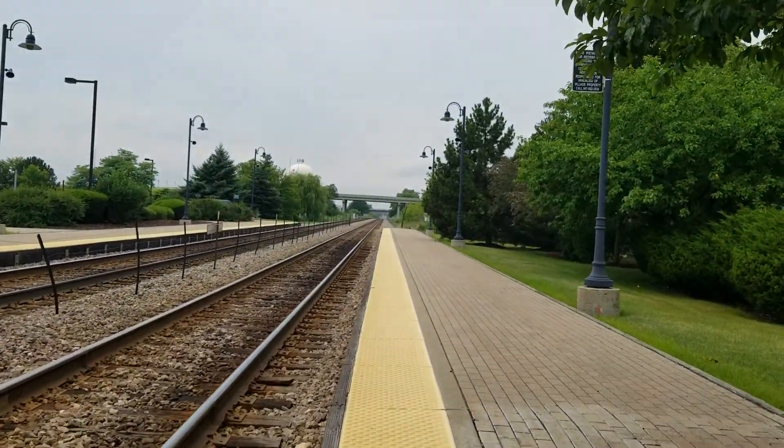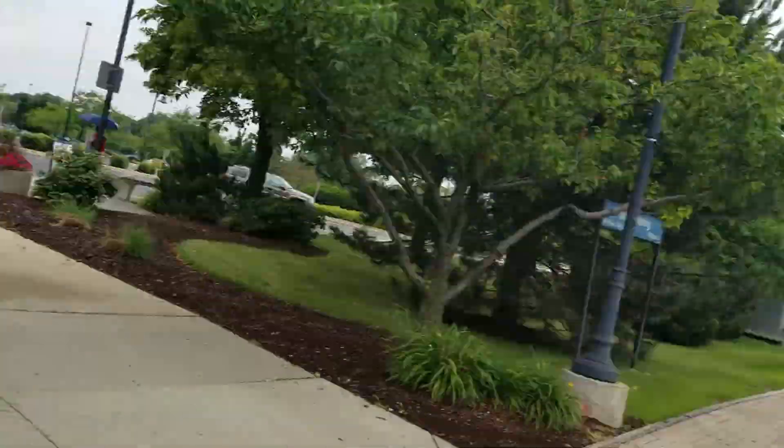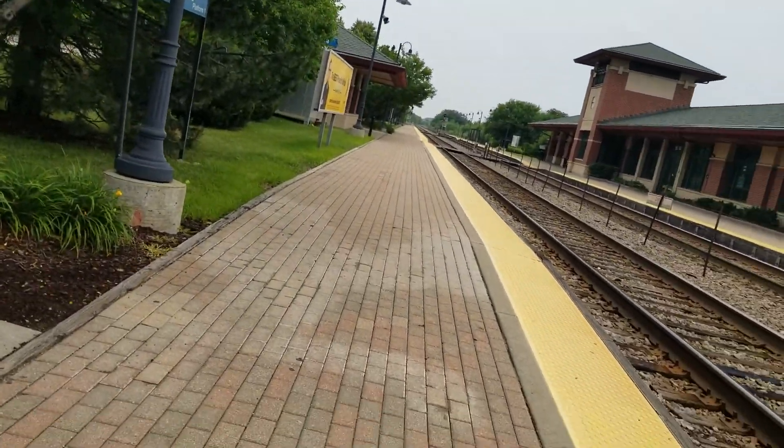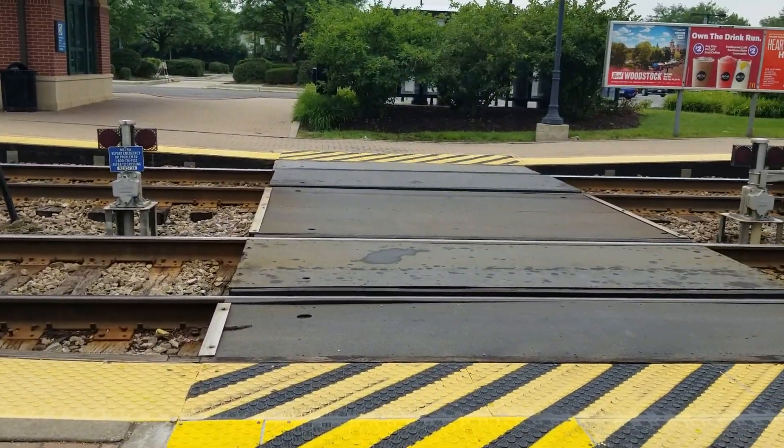There's a closer view of the Elgin track. So here we have the three crossings — three pedestrian crossings at the Schaumburg Metro station. Thanks for watching, please like, comment, subscribe, and goodbye.